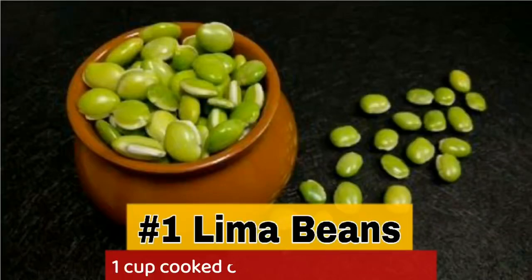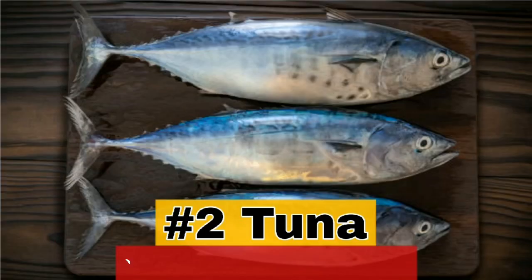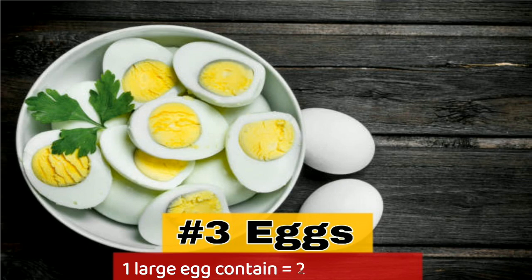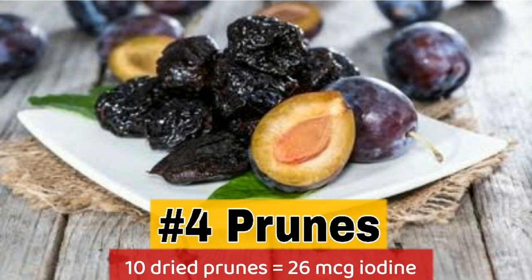1. Lima beans: 1 cup cooked contains 16 micrograms of iodine. 2. Tuna: 3 oz contains 17 micrograms of iodine. 3. Eggs: 1 large egg contains 24 micrograms of iodine. 4. Prunes: 10 dried prunes contain 26 micrograms of iodine.